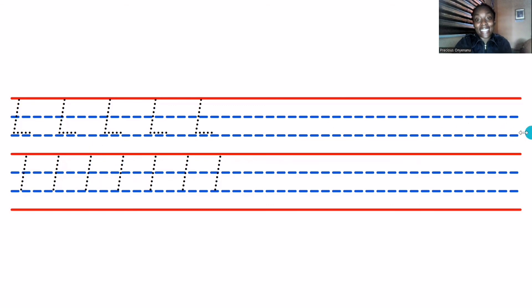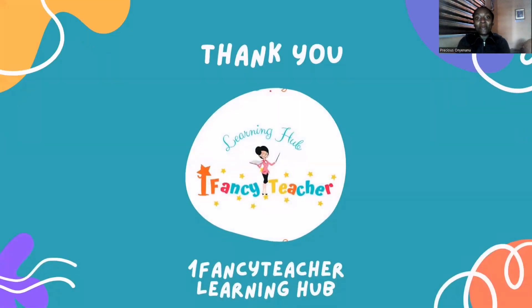I hope you enjoyed this lesson. See you next time. Bye-bye.